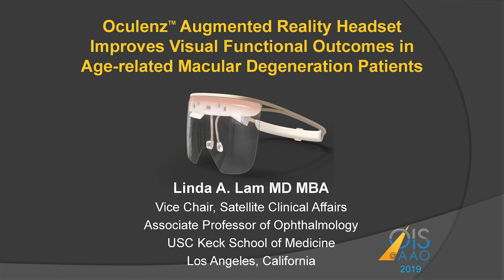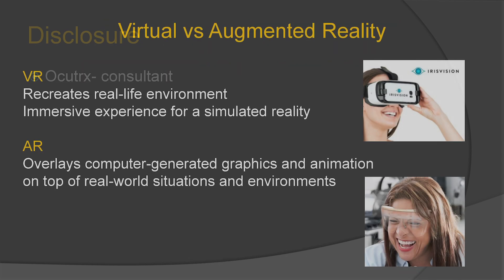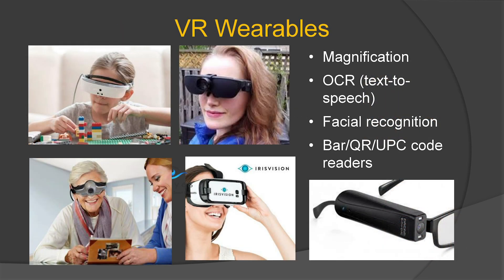Good morning. Today I'll discuss the OcuLens Augmented Reality Headset for macular degeneration. I work at USC and I'm the chief strategy and scientific officer for OcuTREX, and I serve as a consultant. So what is the difference between virtual and augmented reality? Virtual reality recreates a real-life environment — it's an immersive experience for a simulated reality — whereas AR overlays computer-generated graphics and animation on top of real-world situations. You actually keep your peripheral vision when you have the AR device on.